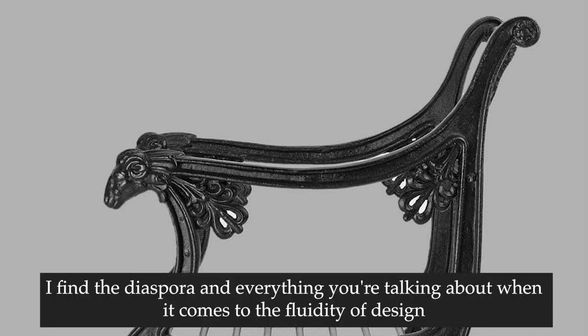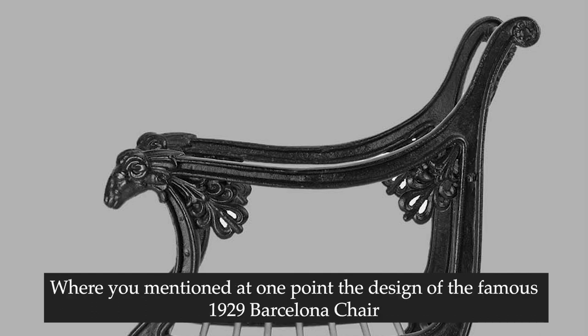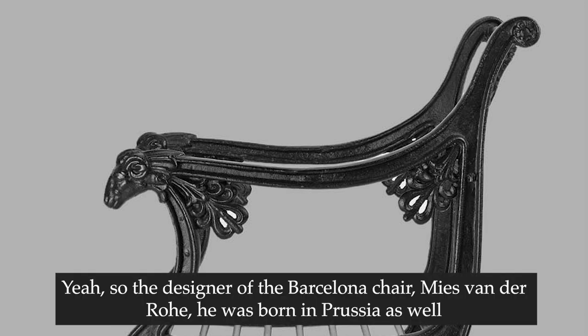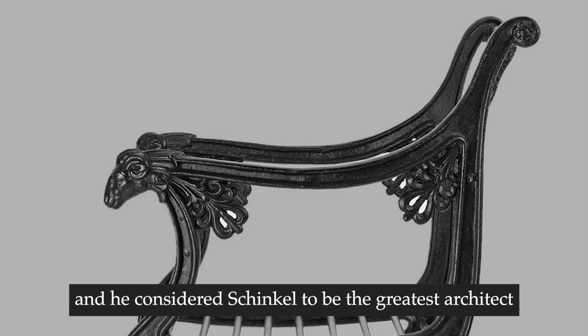I find the diaspora and everything you're talking about when it comes to the fluidity of design reaching out to other places, and transferring the sense of place of Prussia into various other objects - you mentioned at one point the design of the famous 1929 Barcelona chair, which is an updated version of Schinkel's garden chair. So the designer of the Barcelona chair, Mies van der Rohe, was born in Prussia as well, and he was very clear about this in many interviews. He grew up artistically in Schinkel's Prussia, and he considered Schinkel to be the greatest architect.